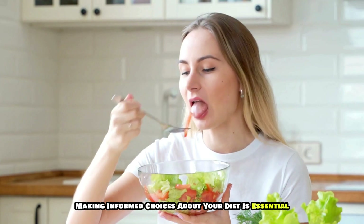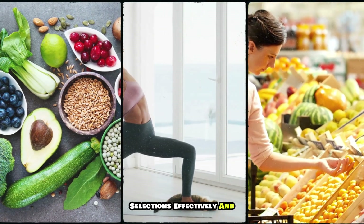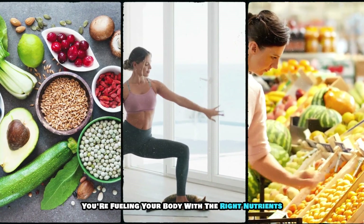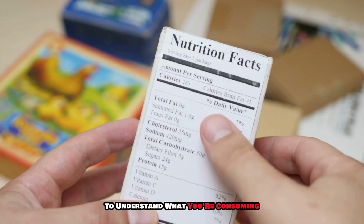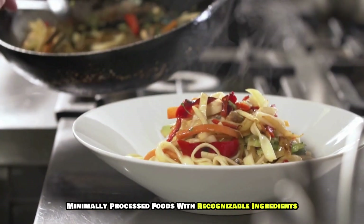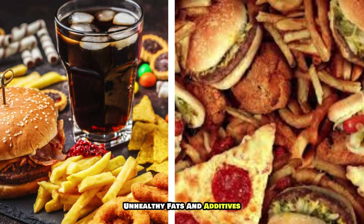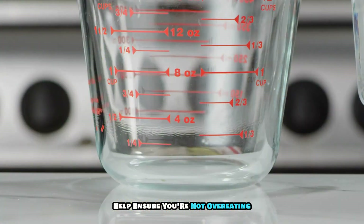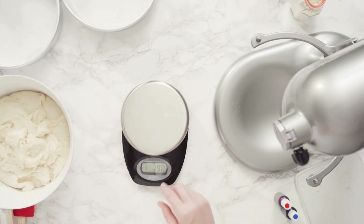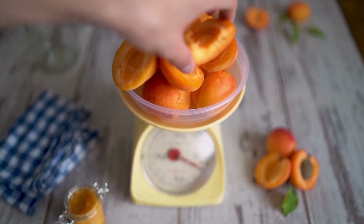Tips for making informed choices. Always read nutrition labels and ingredients lists to understand what you're consuming. Pay attention to serving sizes and look for whole, minimally processed foods with recognizable ingredients to help you avoid hidden sugars, unhealthy fats, and additives. Portion control is vital — using measuring cups or a food scale can help ensure you're not overeating, especially with calorie-dense foods. Understanding what a standard serving looks like empowers you to make healthier choices without feeling deprived.